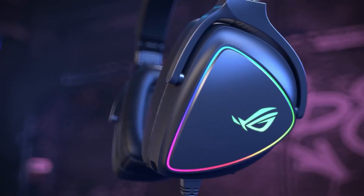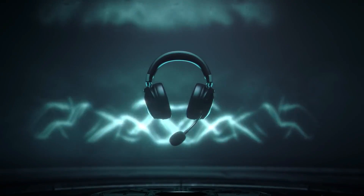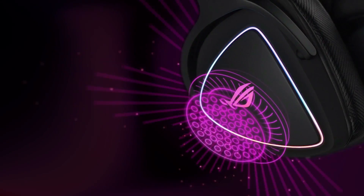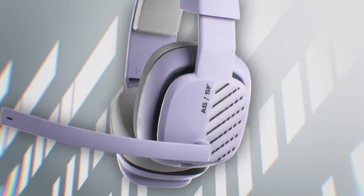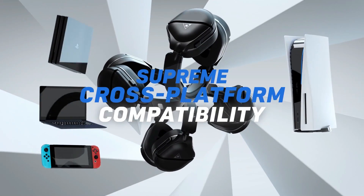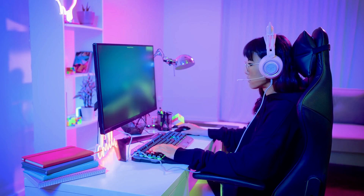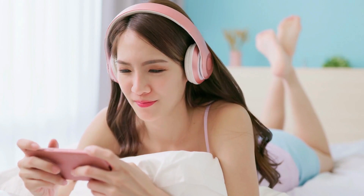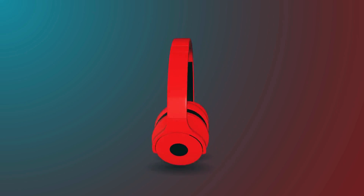Looking for the best gaming headset for you can take many shapes and forms. It is one of the most saturated gaming tech markets going nowadays. However, getting the decision right can pay off and enhance your gaming experience exponentially. A quality gaming headset can help ensure that audio issues won't be a concern. The best wired and wireless headsets deliver crisp and clear audio, some feature custom equalizers and surround sound, so you can really tune your audio experience for an edge in gaming.